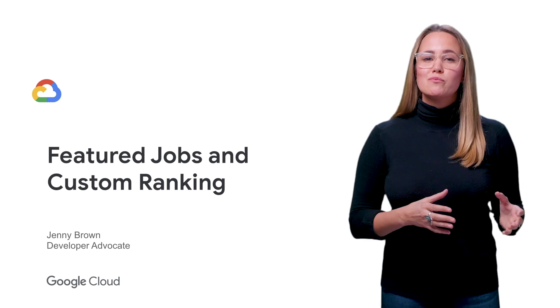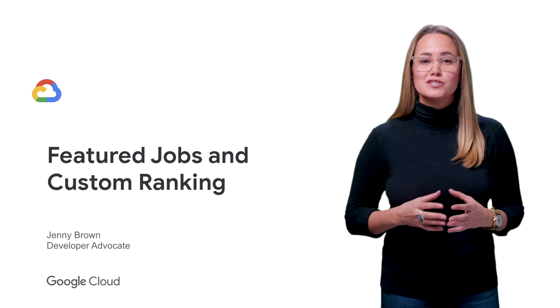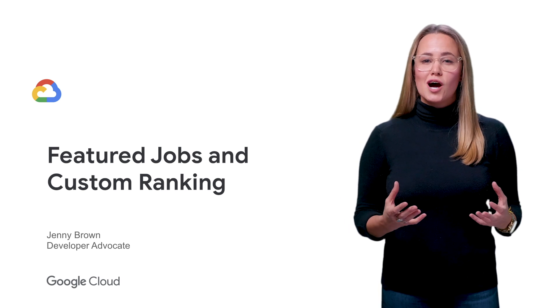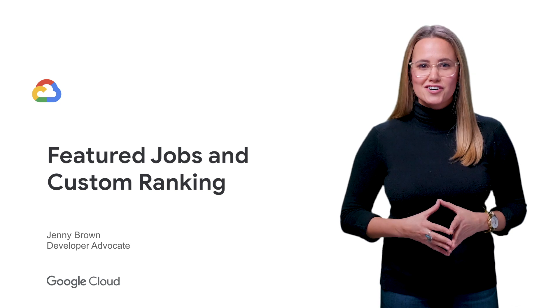In our previous video, we looked at how enable broadening and disable keyword search can help you adjust the number of jobs that are returned from a search. Let's talk about two more options, featured jobs and custom ranking, to further influence your search results.